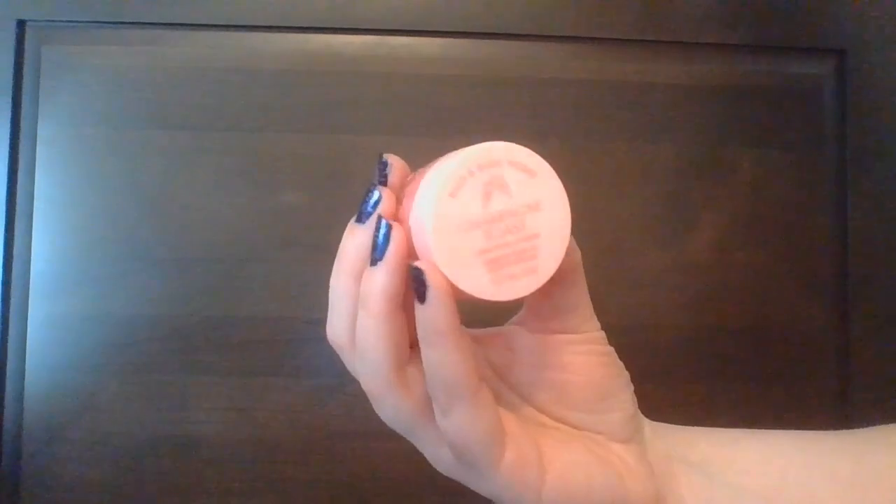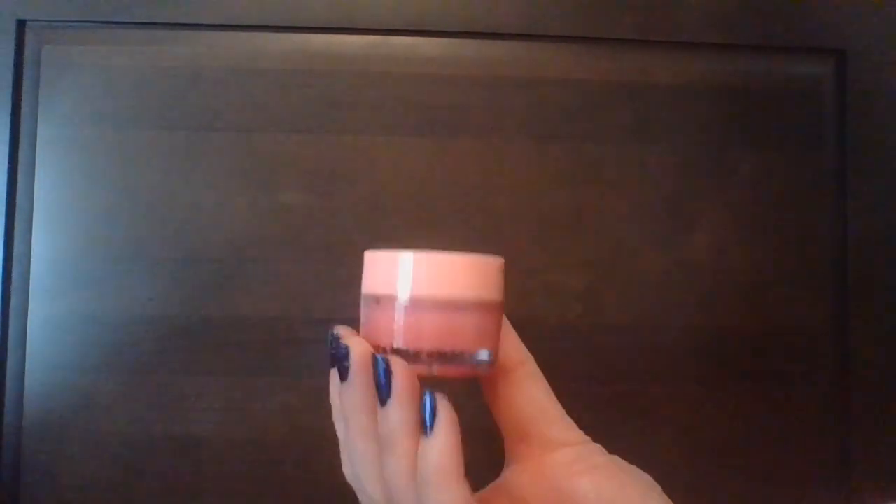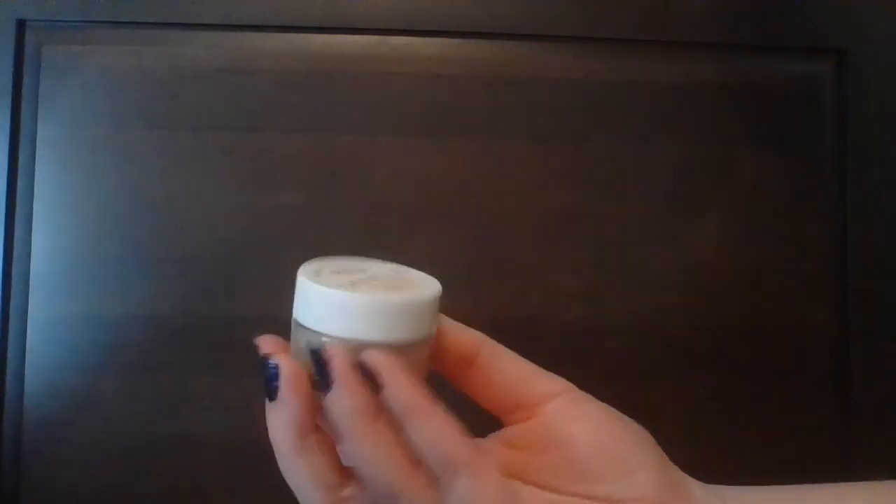My two new ones from Bath and Body Works: the Exfoliating Lip Scrub in Champagne Toast and also from Bath and Body Works the Exfoliating Lip Scrub in Vanilla.